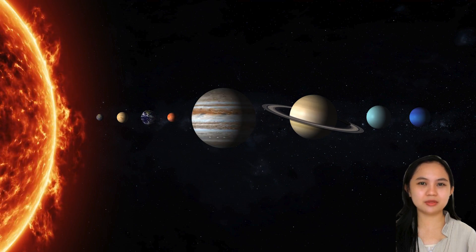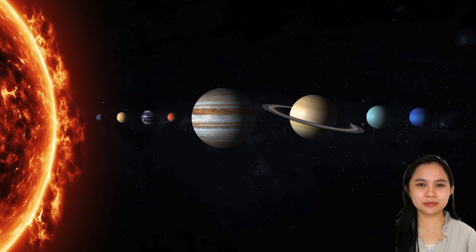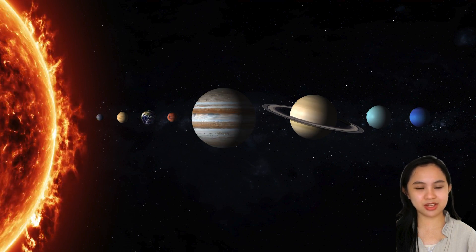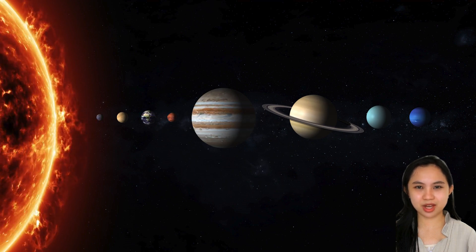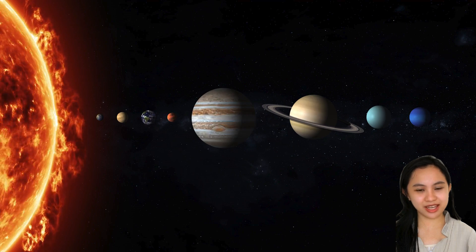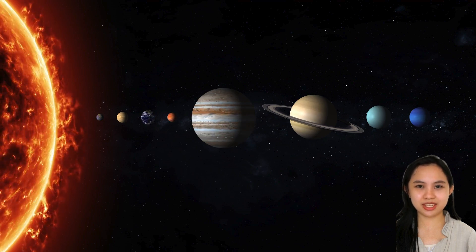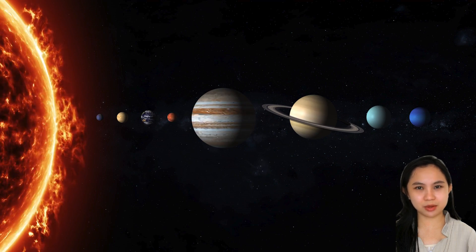Of the four gas giants, Saturn has the most prominent ring. The terrestrial or inner planets have solid surfaces; they are small and mostly made up of rock and metal, with a silicate mantle surrounding a metallic core composed mostly of iron. The Jovian or outer planets are made up of hydrogen and helium and have a small rocky core. Aside from being called gas giants, Uranus and Neptune are also called ice giants. The ice giants have an interior composition of compounds like water, methane, and ammonia.